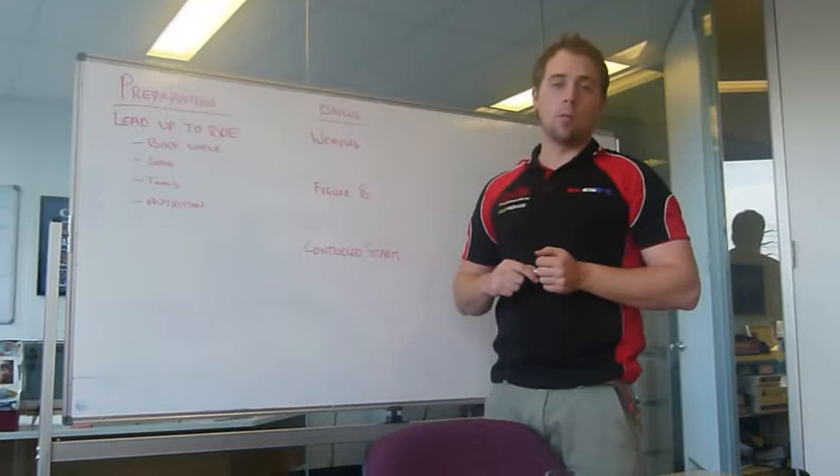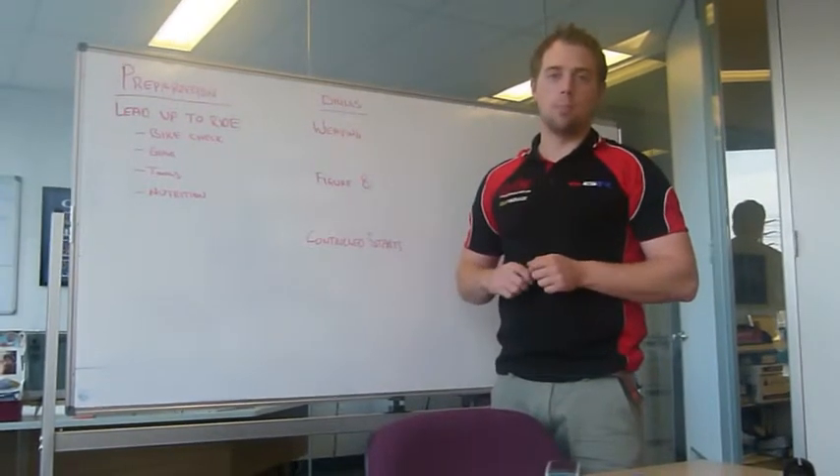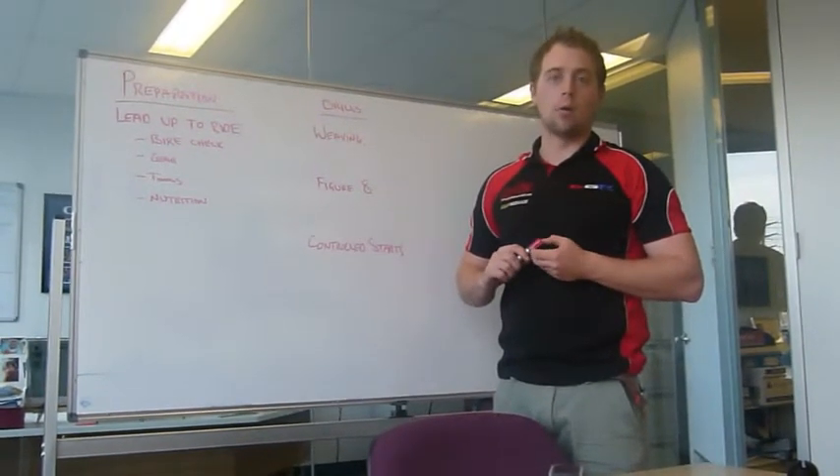Hi, I'm Danny Gibson, Level 1 Motorcycle Coach. My background is in dirt track and road racing.